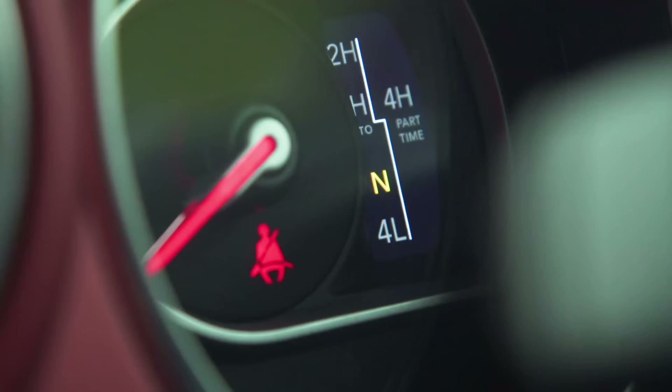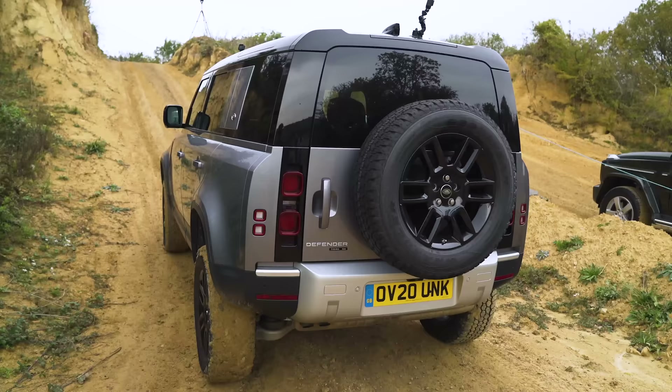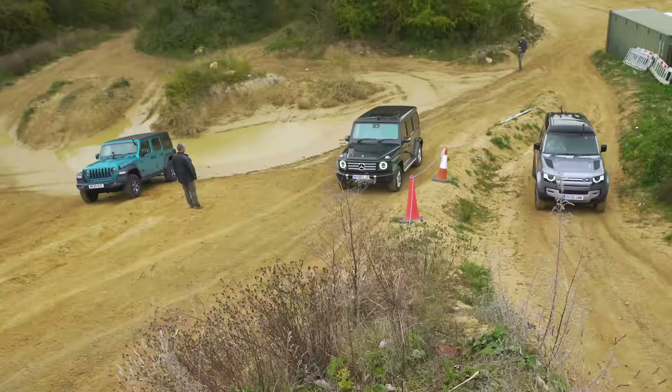We've all got our cars in low range mode for this uphill drag race. I've put the Defender in special sand mode because it's a bit sandy. The other guys don't have such clever electronics but they're in low range mode with all their diffs locked. Let's see what happens.